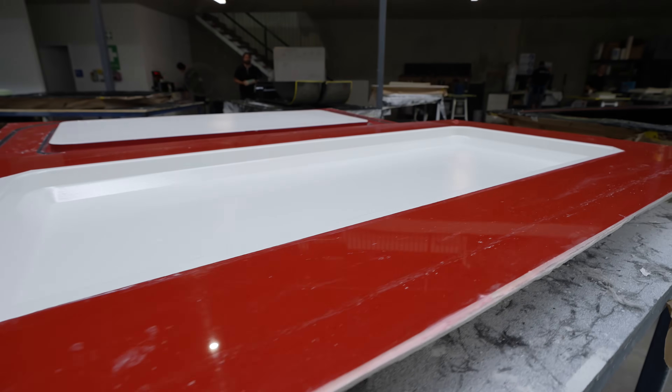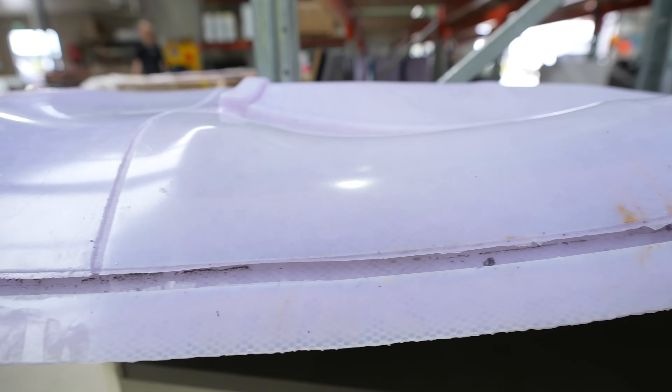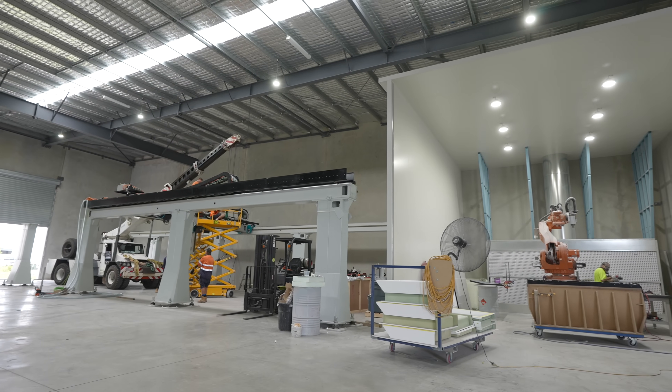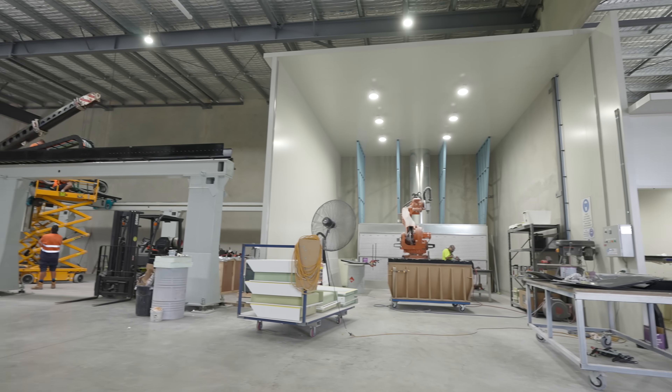We've taken out the opportunity for voids when we infuse. We resin-infuse most of our parts, and we also have a silicon bag — instead of making a new bag every time, the guys don't have to lay out and cut the bag each time. It's reusable and we're not wasting plastic every time. It's at least a four-hour time save per part.